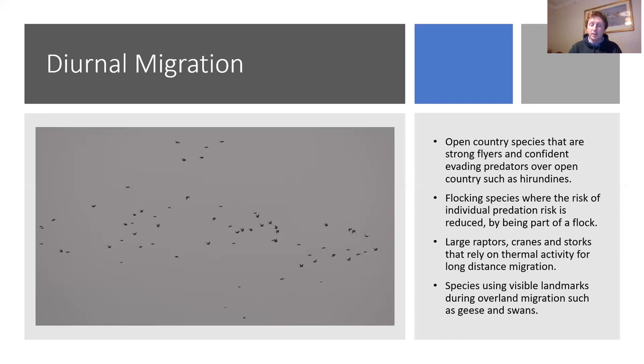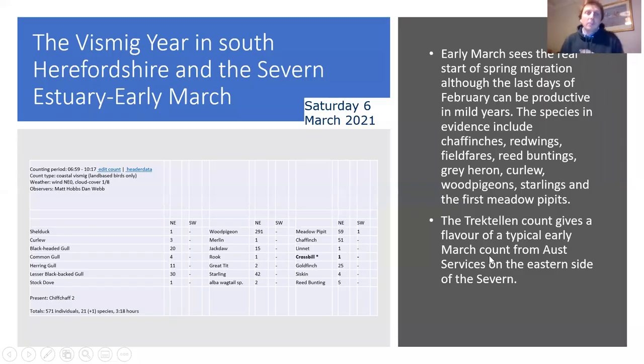Some species use landscape cues - geese and swans will fly at night and do sea crossings at night, but once over land they often use memorized landscape features. When a group of whooper swans comes over from Iceland, they bring their cygnets, who learn the landscape - seeing the Butt of Lewis, coming over into the Eastern Hebrides, picking up visual cues. Those young cygnets in future years will remember these landmarks to know where they are. Diurnal migration suits species like this very well.